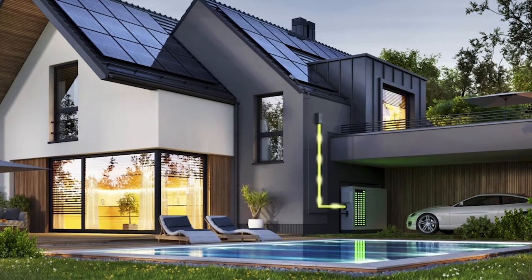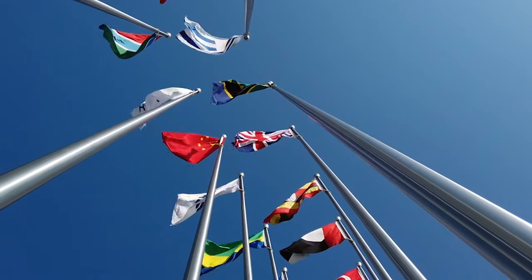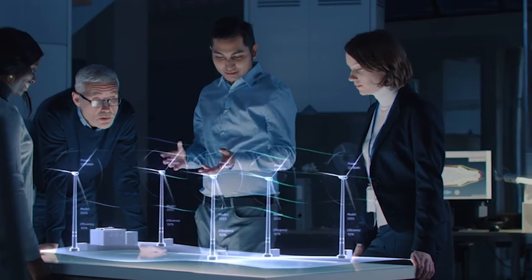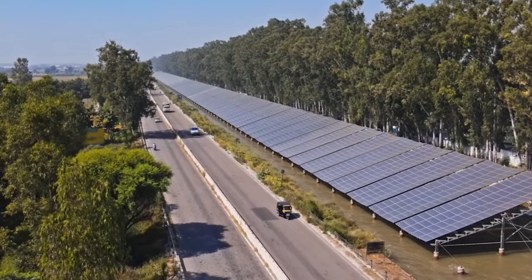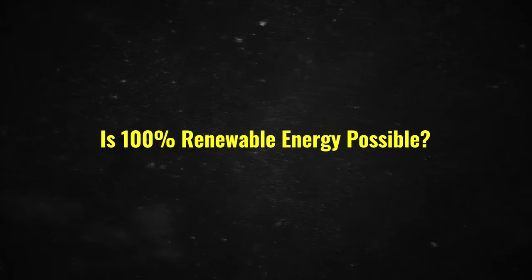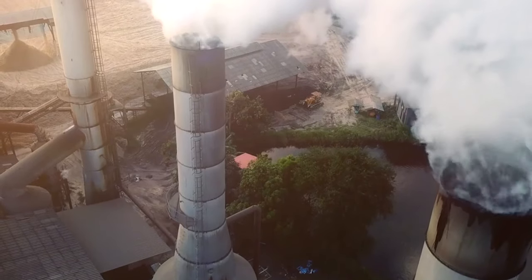The rise of renewables also incentivizes the development of energy storage technologies and smart grid solutions to manage the variability of wind and solar power output. Utility companies and governments worldwide are investing in renewable infrastructure, supporting a transition that promises a cleaner, more sustainable future for power generation.